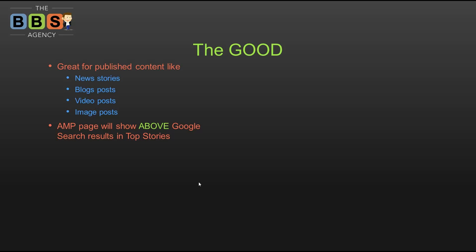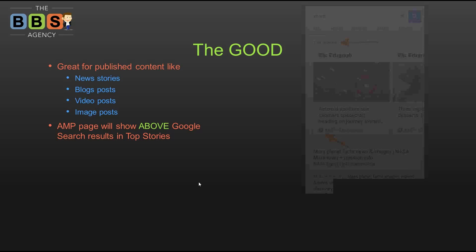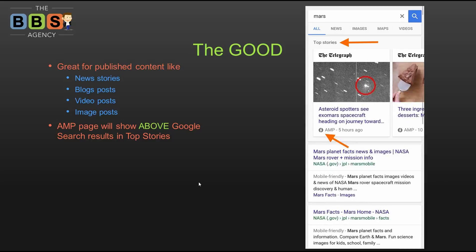Those who have AMP integrated into their website have the potential to show above normal Google search results in a new section called Top Stories. This graphic shows what Google searches are going to look like on your mobile device once the AMP update is pushed to Chrome and the Google app. There's a new section at the top with image carousels pulling in a bunch of news posts.